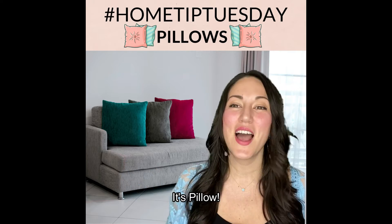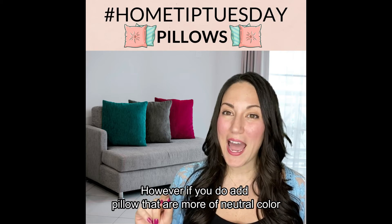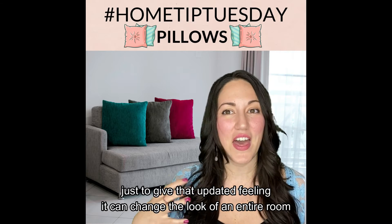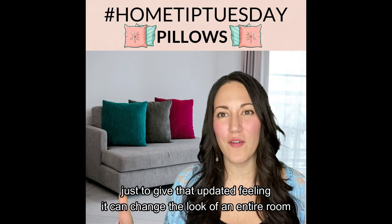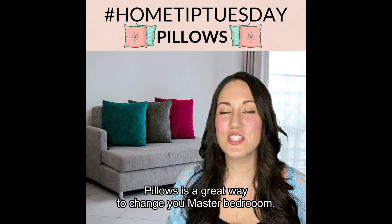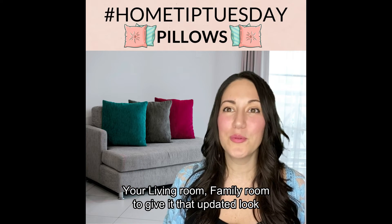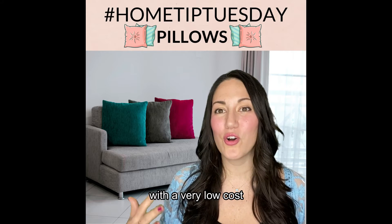It's pillows! Too many pillows can be overdoing it. However, if you do add pillows that are more of a neutral color just to give that updated feeling, it can change the look of an entire room. Pillows are a great way to change your master bedroom, your living room, your family room, to give it that updated look with a very low cost.